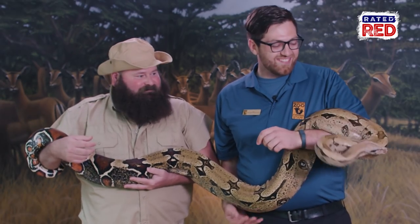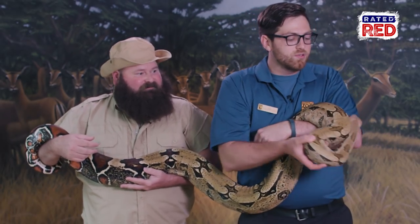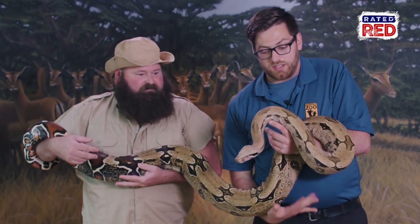She has quite the grip. Snakes are all muscle. They use these muscles to constrict their prey and dispatch their prey.